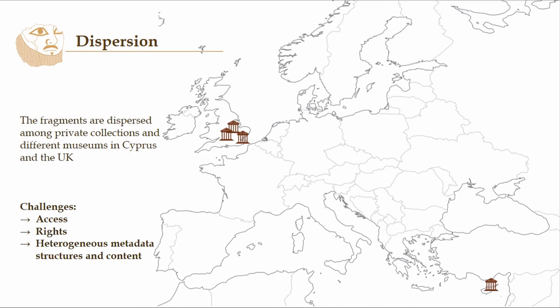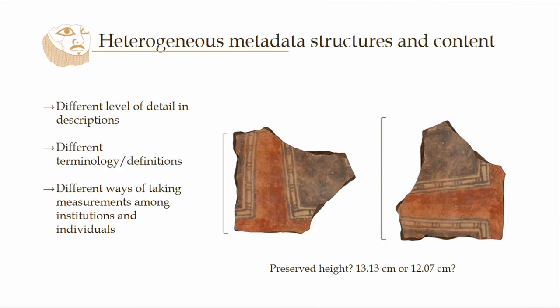Before you go in person, usually you look at the museum record to get an idea of what is there. But not all museum records are the same — they might differ in the level of detail and descriptions, they might use different definitions and terminologies. And even something quite straightforward as a measurement might not be consistent. For example, we don't really know the orientation of a fragment, and depending on how you hold it, you get a different preserved height. So if you want a real idea, you have to physically go there and touch the object yourself.